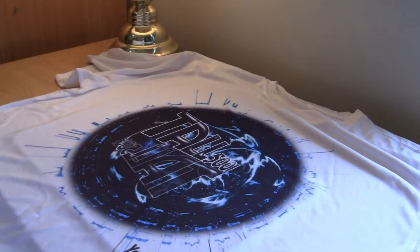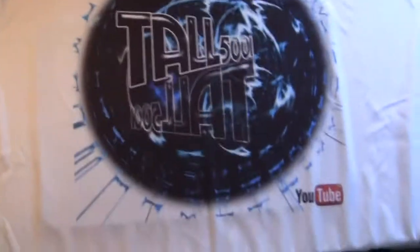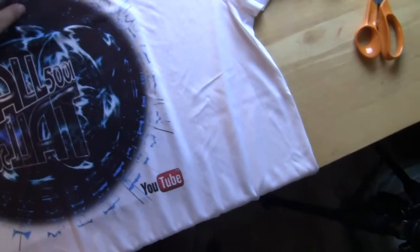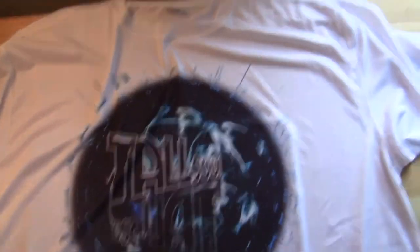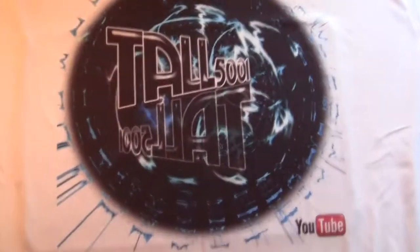T-shirt! So I wear polyester t-shirts because if I don't, I sweat a whole lot and it's kind of weird. That is my t-shirt. It's like 12 by 12 starting 3 inches down from the collar. It says Tall5001 and it has the YouTube logo. It doesn't have a cube on it but it's still freaking awesome.